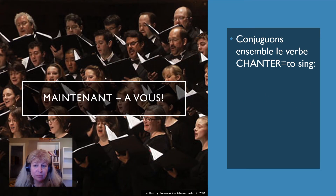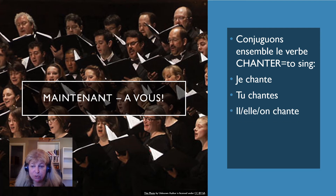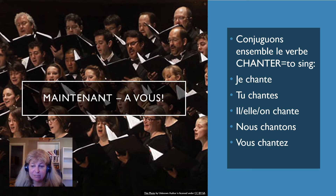Maintenant à vous — conjugons ensemble. Let's conjugate together. Note that conjuguer is itself an ER verb. Le verbe chanter means to sing. Je chante. Tu chantes. Il chante, elle chante, on chante. Nous chantons. Vous chantez. Ils chantent, elles chantent.